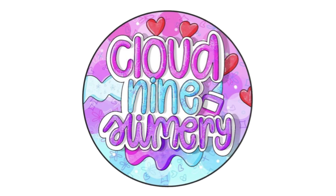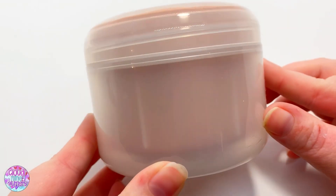Hey guys, what's up? It's Stacy from Cloud Nine Slimery and I'm back here today with another YouTube video. I wanted to give a big happy new year to everyone watching — I love you all so much and I can't wait for another year of slime. Let's go ahead and get into the stuff and the slime that's in my shop right now. You can go shop it, link down below.